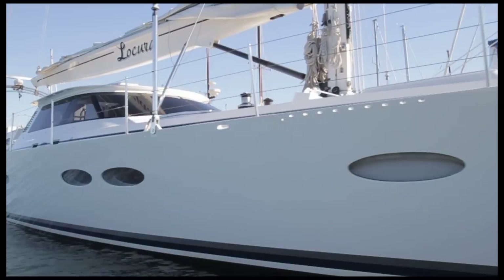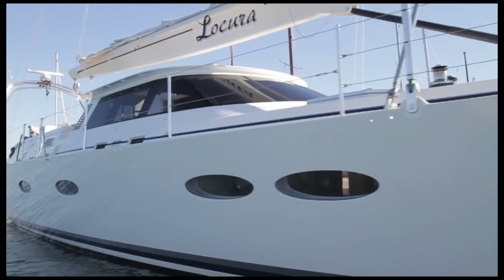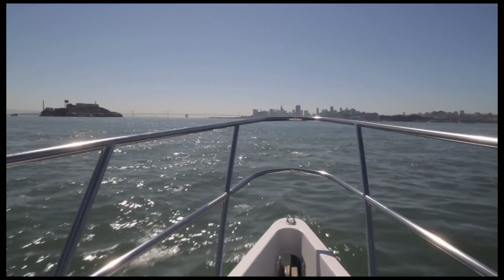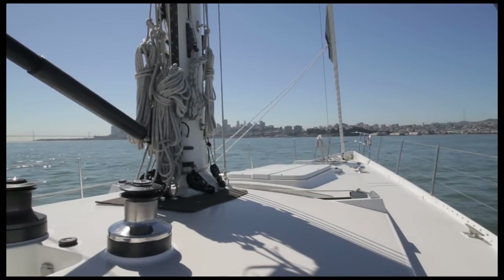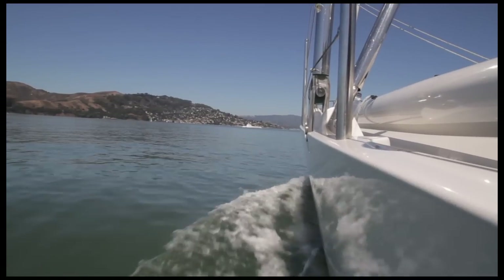La Cura completed an extensive refit in 2003 by the original builder Salt House Brothers in New Zealand. Ideal for charter, long distance cruising, and living aboard for extended periods, this yacht also sails exceptionally well as her designers have incorporated their experience in larger racing yachts, including those that have raced in the America's Cup. I'm excited to show you this clean and gorgeous yacht, so let's get started.